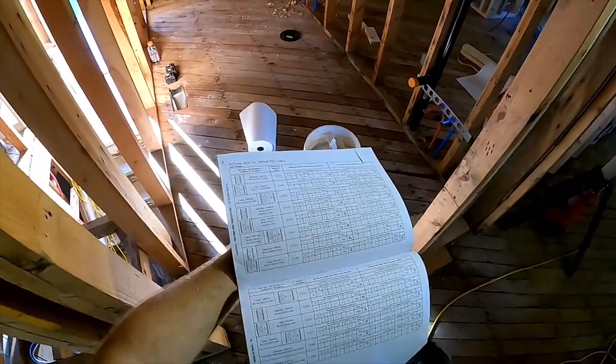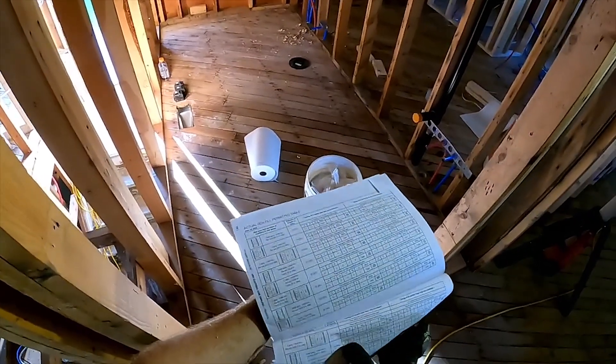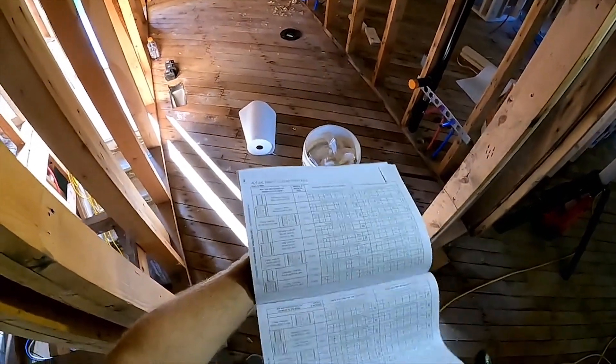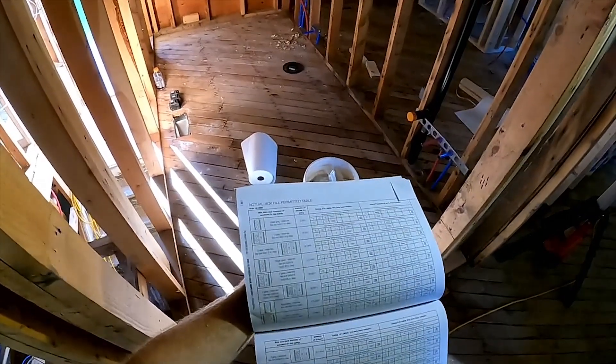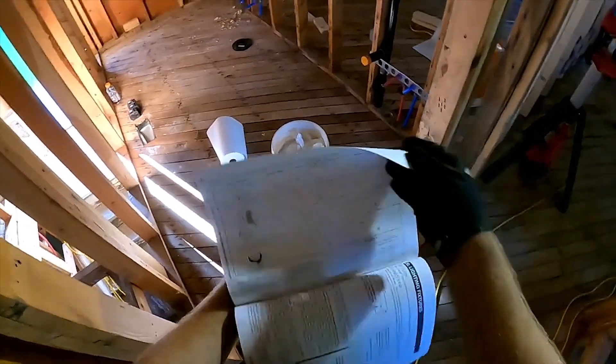Something you should run into are the rules about box fill. Simply put, different electrical boxes have different amounts of space inside, and code details how many conductors are allowed based on the available space. This becomes more of an issue when you start dealing with things like 3- and 4-way switches, as they require more conductors, or if you're using a box to double as a junction as well as a switch.